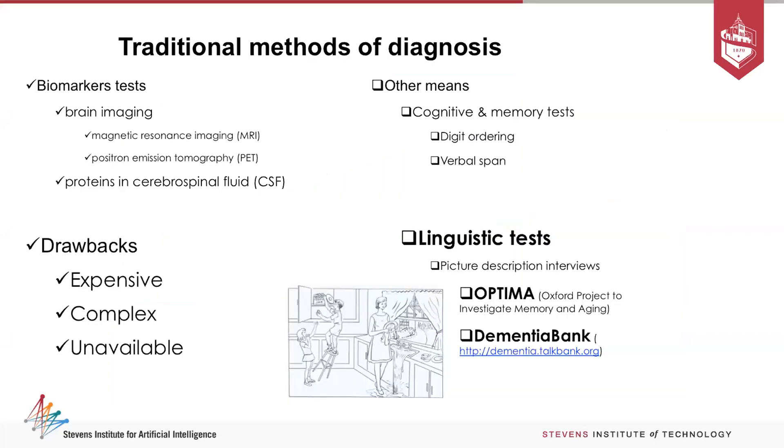The traditional methods to diagnose Alzheimer's — shown in the top left of the screen — are called traditional biomarkers. They are typically MRI scans, PET scans, and looking for proteins in cerebrospinal fluids. These biomarkers tend to be invasive and very expensive. One fMRI scan alone costs something like $5,000 to $7,000, and if you want to continually monitor a patient over years, that's just not scalable.